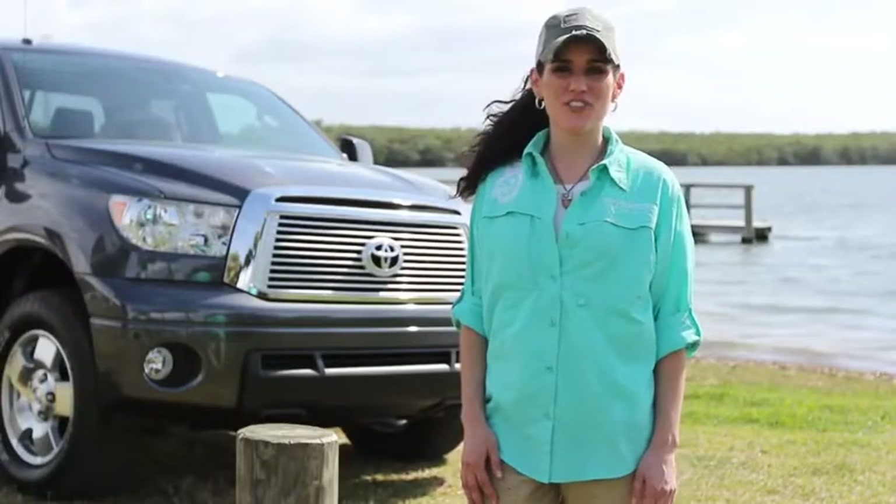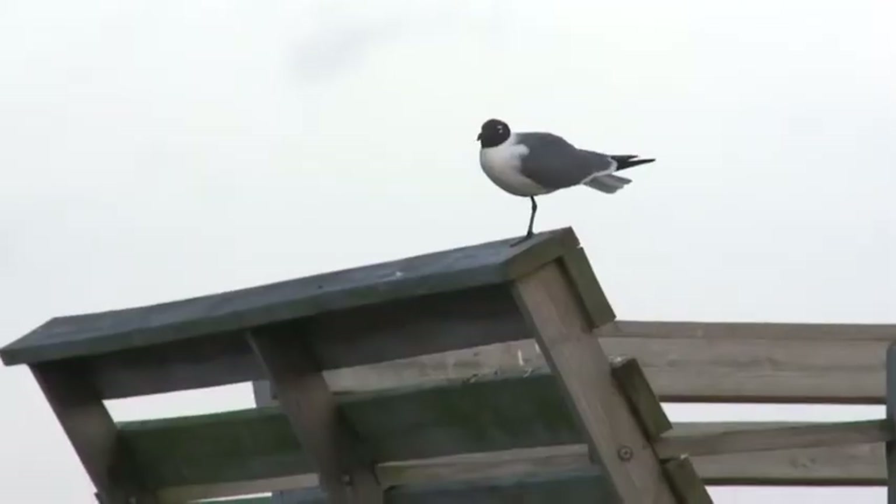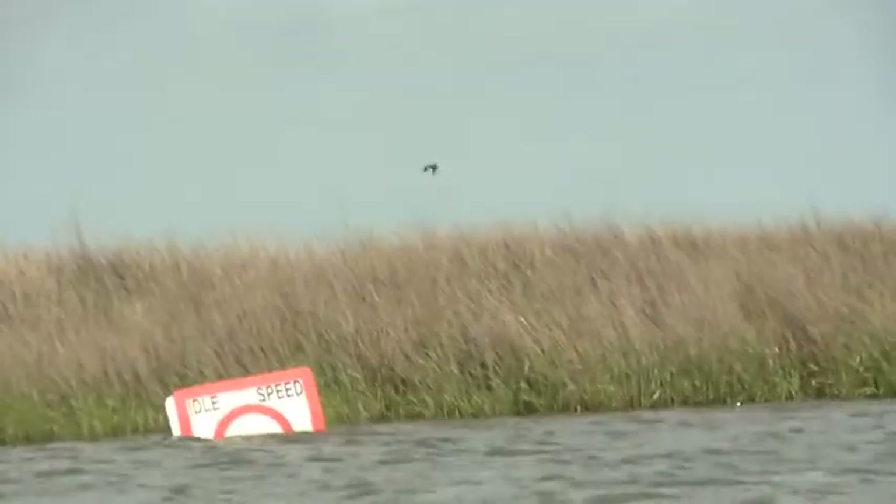Hi, I'm Kelly Gotch with Field and Stream and I'm on the Gulf Coast of Louisiana, almost an hour south of New Orleans. Today we are involved in the Derelict Crab Trap Cleanup.